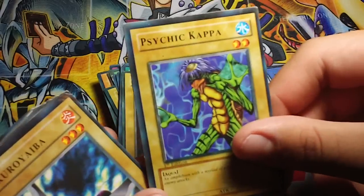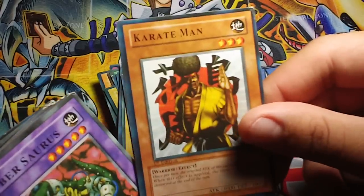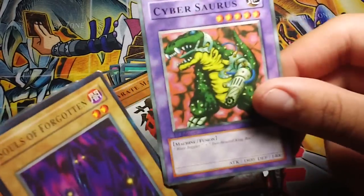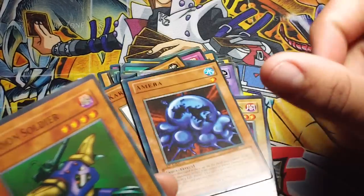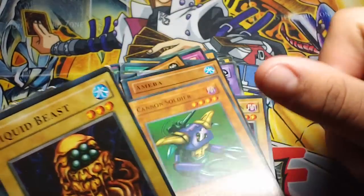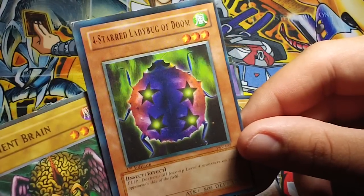Harpy Lady. Judge Man. Psychic Kappa. Whatever the hell that guy is. Karate Man. Another Sabersaurus. Cannon Soldier. Liquid Beast. Force Starter.